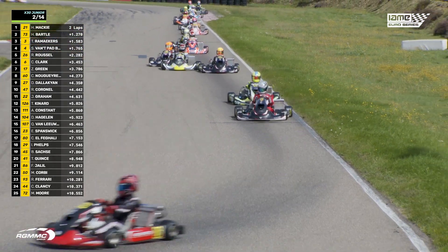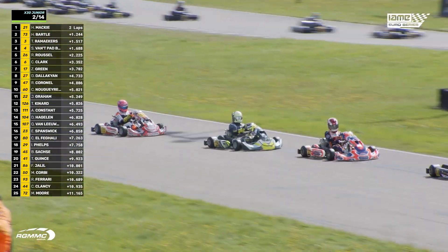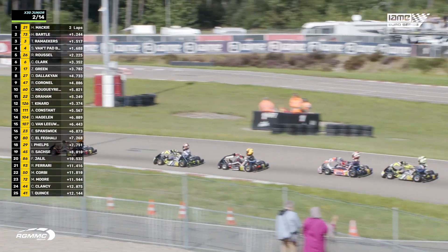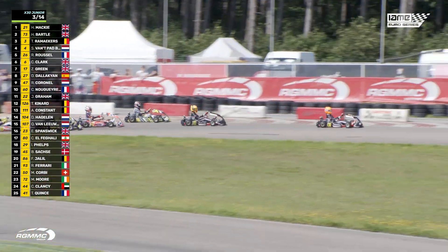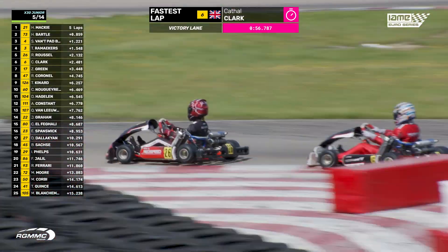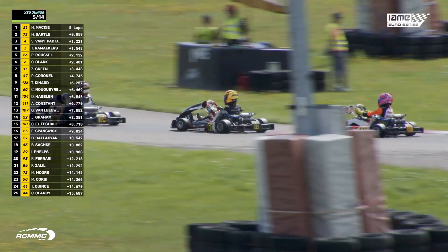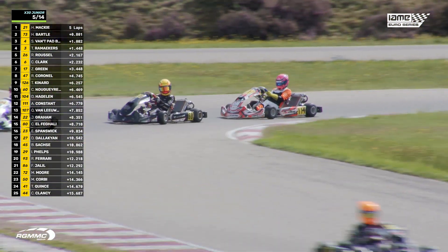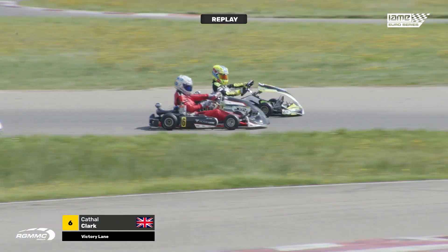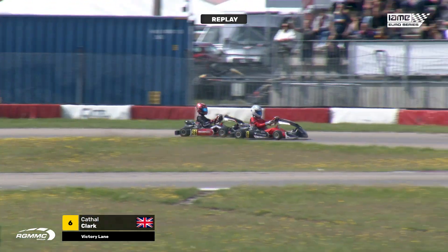Look at the damage to the nose of Harry Bartle in second place — somebody's hopped over the top of him there. Rocco Coronel is getting another position. There's Tyron Kinnard who has been impressive all weekend, but Jenson Graham is right in front of him holding a defensive line. Cahal Clark sets the fastest lap of the race and quickly closes on Romeo Roussel. All he's got to do is pass his teammate and Clark will take over second in the championship. He gets the move done on Clovis Nogaret and then passes Romeo Roussel as well.